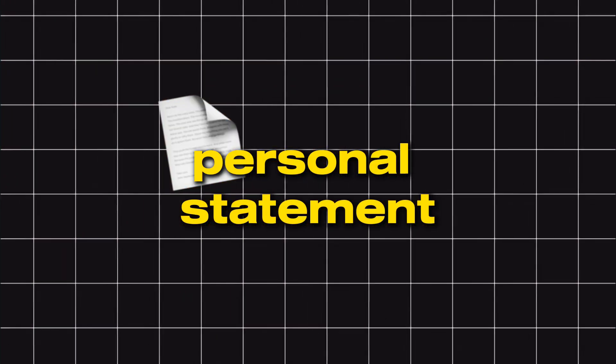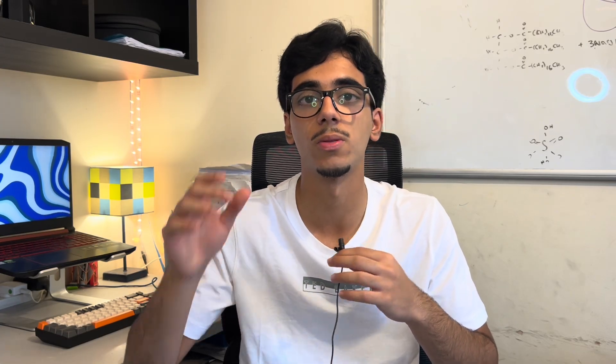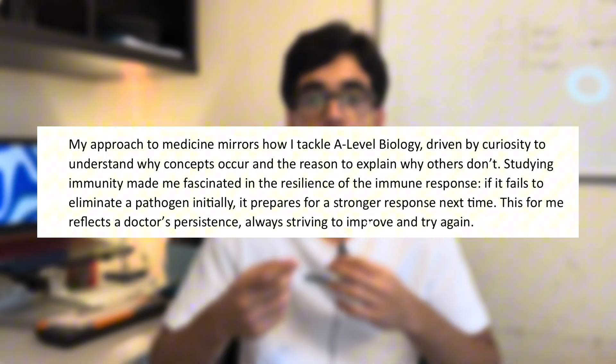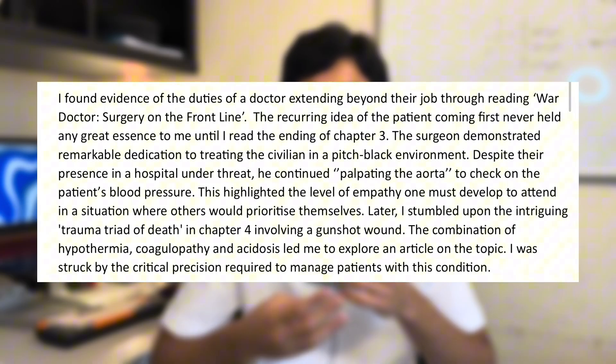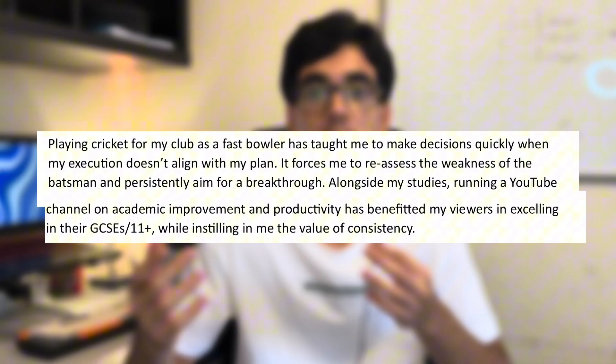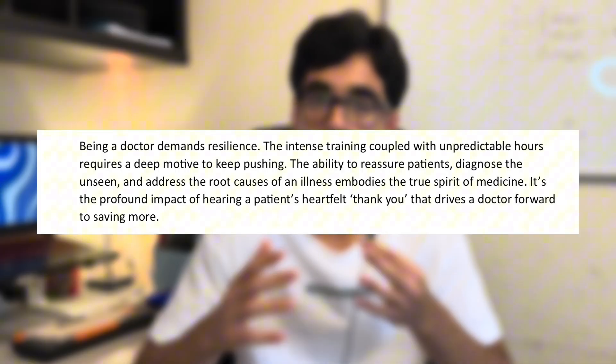Once you've decided which unis you're applying to, you need to make the best personal statement you can. Put full effort into this because you need to stand out as much as possible. My personal statement got me three interviews. The structure I used: an intro paragraph, then work experience, then a book I read, then volunteering, then two extracurricular paragraphs — one for cricket and one for my YouTube channel — then an outro.